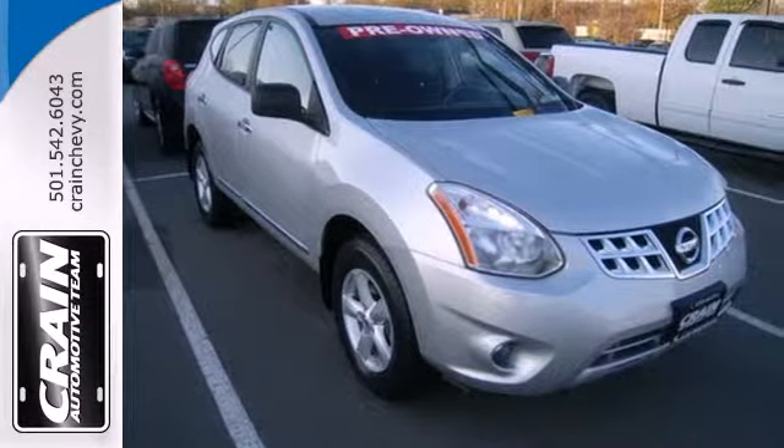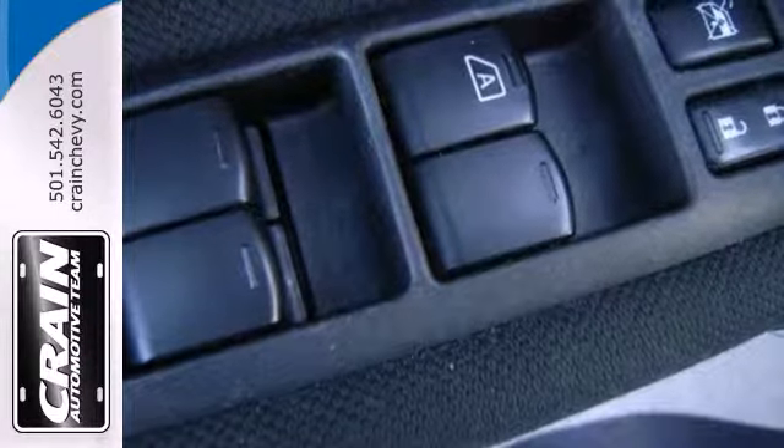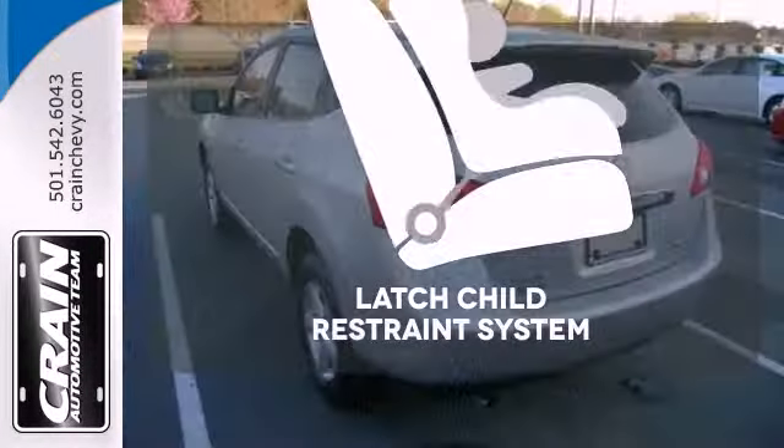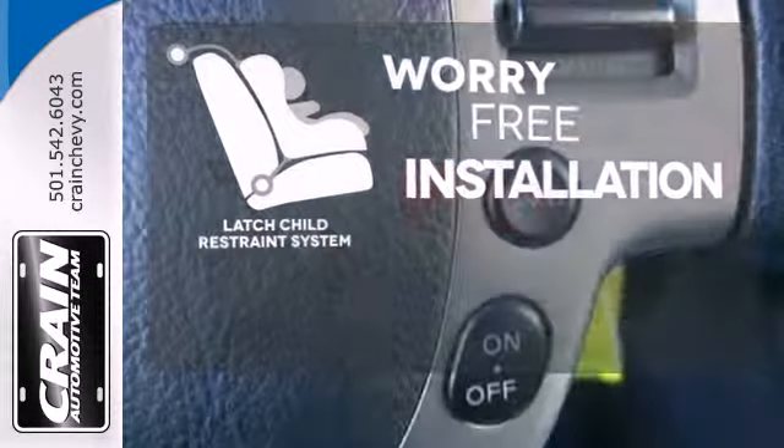Plus, all new for this model year, the Rogue gets a sport mode which allows the driver to increase transmission response for a sportier ride. The LATCH restraint system makes it easy to safely install your child seat every time.